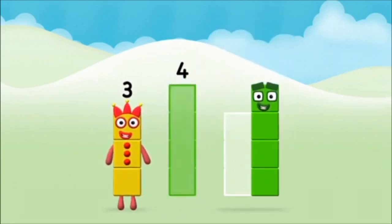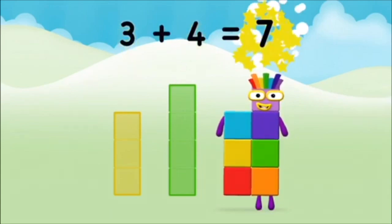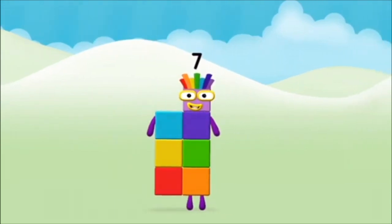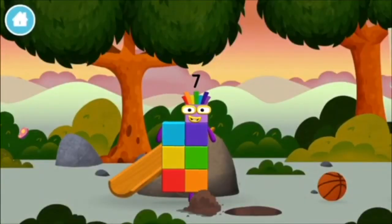Can you add the number blocks together? Four. Three. Three plus four equals seven. Congratulations! You made number block seven! You made a new number block!